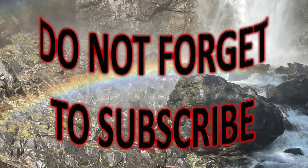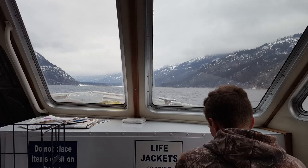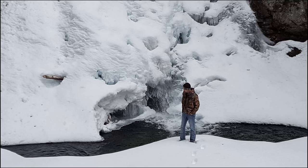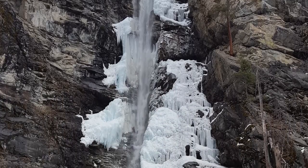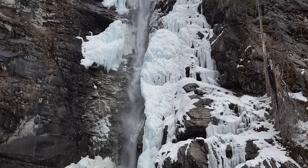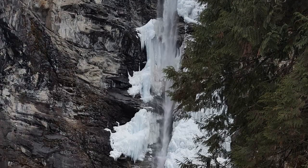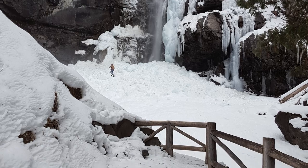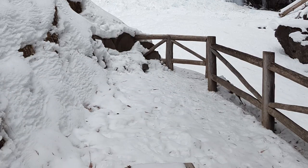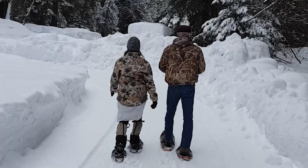Do not forget to subscribe. As I mentioned, we went one time in the wintertime, and this is when we got to see Rainbow Falls in this majestic way. That winter, the next stop was the airport for some silly fun in the snow.